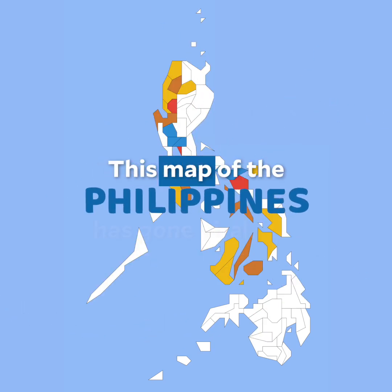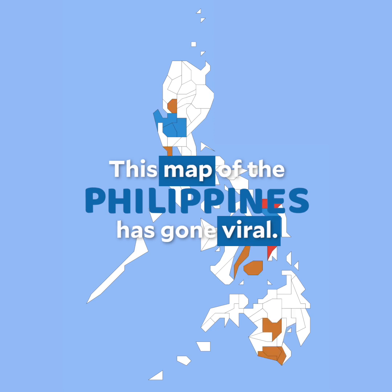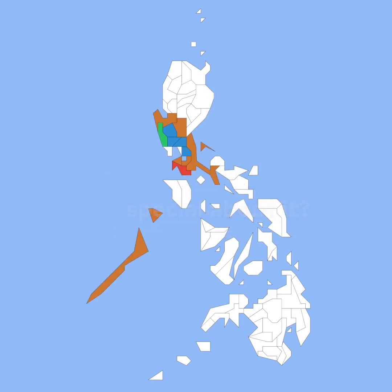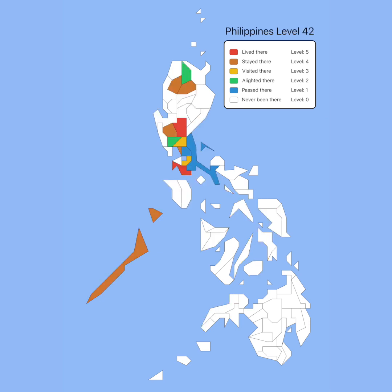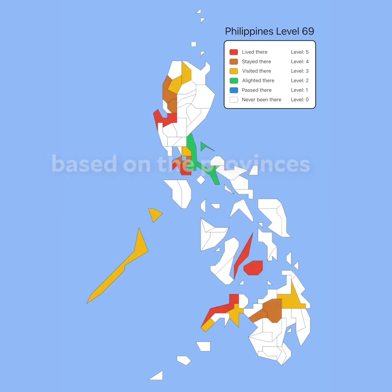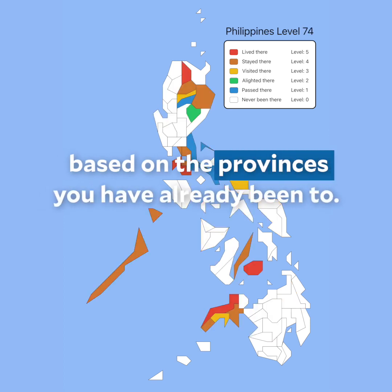This map of the Philippines has gone viral. But what's so special about it? Through this map, you can find out what travel level you are in based on the provinces you have already been to.